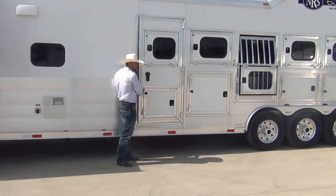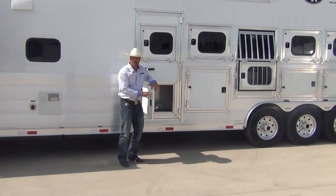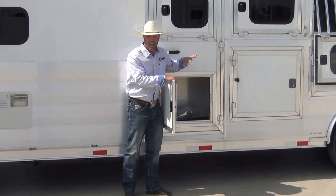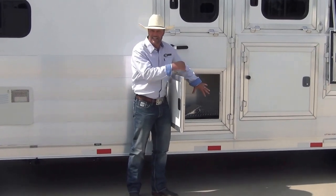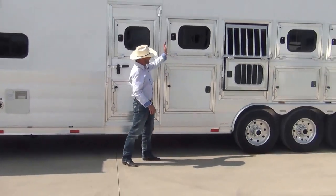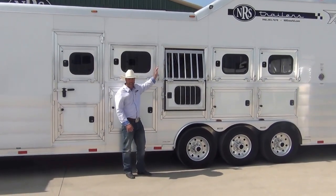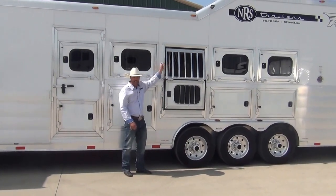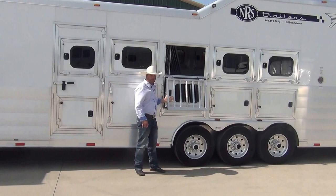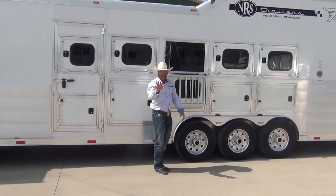One thing I really like is this manger becomes its own storage compartment. So anything you really need to access — jacks, anything like that you might need going down the road — you can put right here. As you can tell, it's got drop-down windows on the head and tail side, and bars that stay up or you can let them down. Twister's drop-downs — you just twist that middle handle, the bars come right down, and you can get in there to feed them or do whatever you need to do.